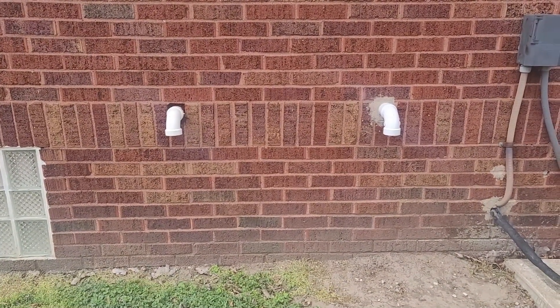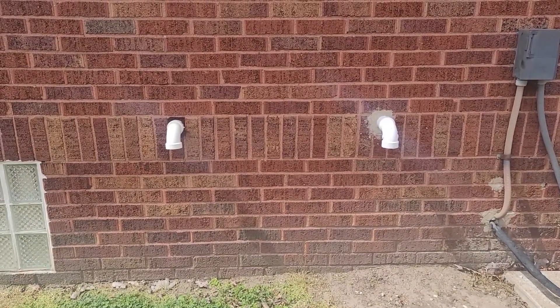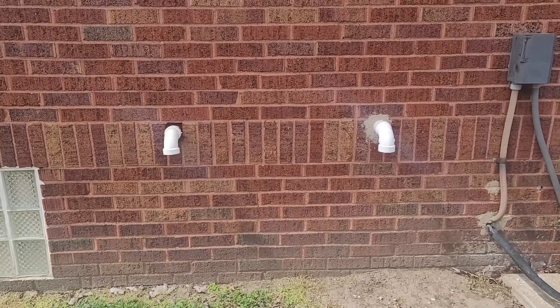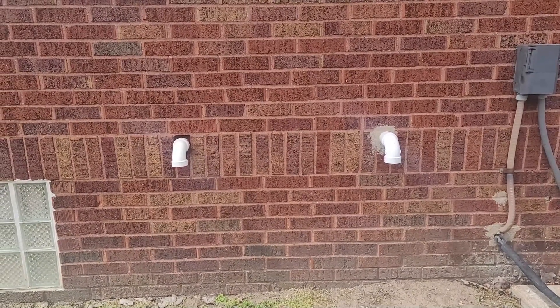All sanitary grinder slash sewer ejector pumps must vent a minimum of 10 feet above the ground, and that is to help prevent those sweet smells from the sewer coming back into your house.